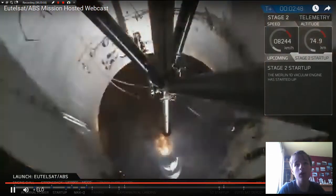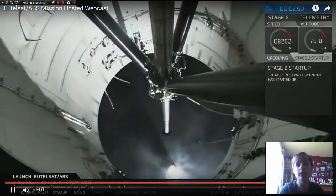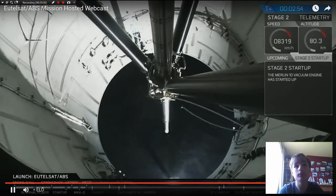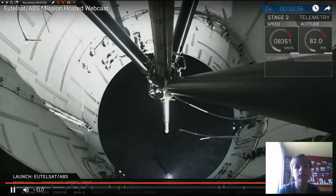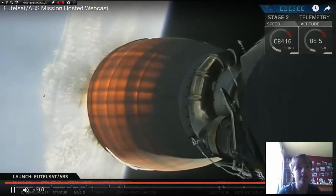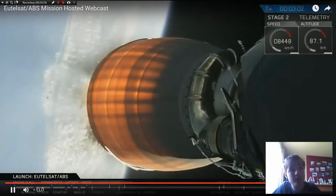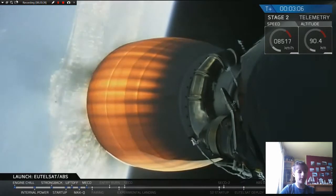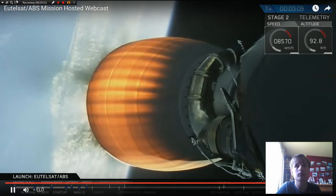That's a new view — a camera view we have not seen before. Shutdown, successful stage separation, and we have the view from the first stage looking at the second stage. You can see the first stage falling down as the upper stage engine has ignited. We're on our way into the parking orbit.